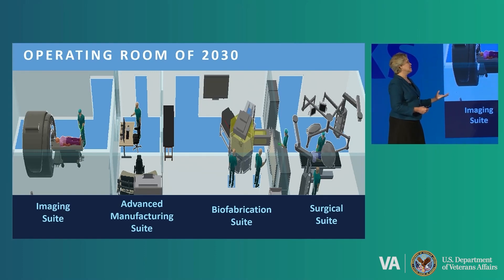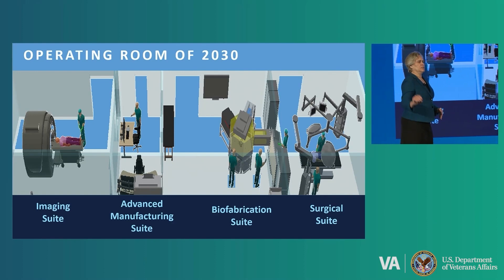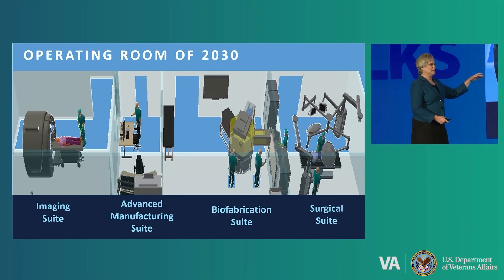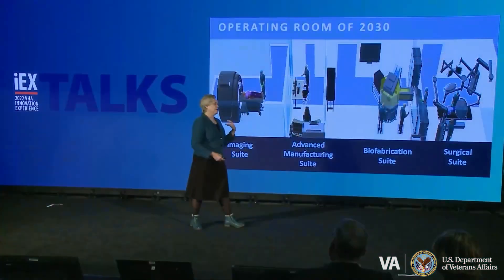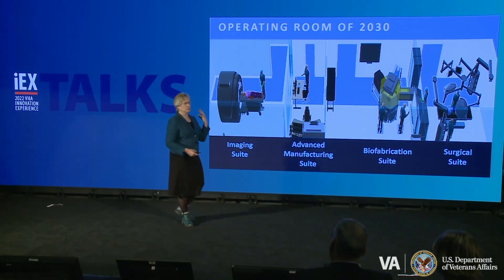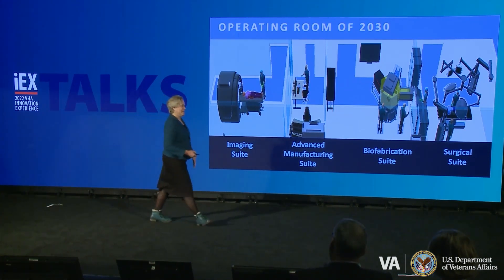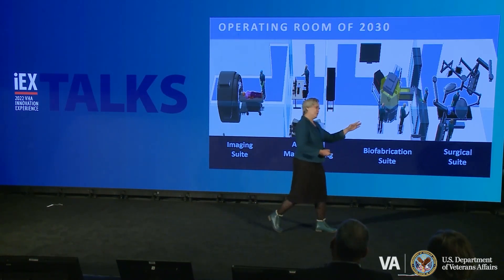That computer-designed living bandage can then be transmitted to the biofabrication suite, where technicians will load the cell products, the bioinks, the biopolymers, so you can do whole limb reconstruction — basically lay down bone, muscle, vessels, nerve, and skin for whole limb reconstruction. That's what we hope to be doing in 2030. By 2050, I think these two rooms will be combined, but we're not going to go that far.